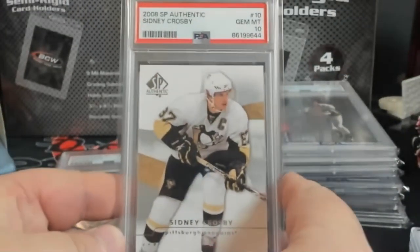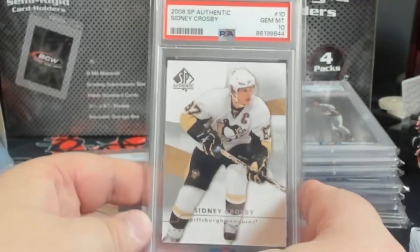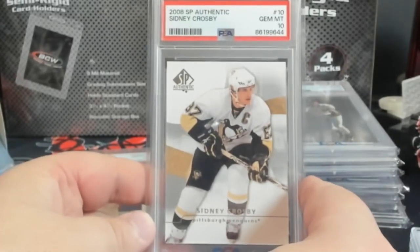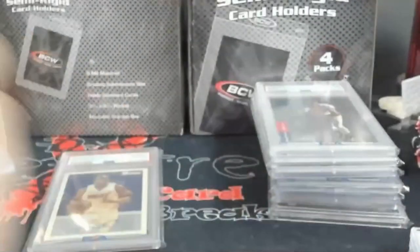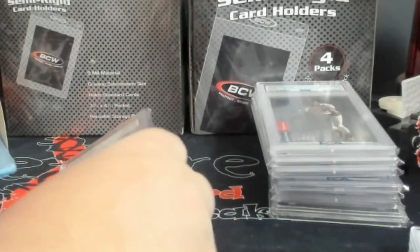This here was another one that was in the boxes - I think he had it marked for $3, and I got it for $2. SP Authentic Crosby from 08. These go for about $35-36 dollars. Not real huge profit gains, but every little bit will help down the road whenever I decide to sell some of this stuff and move it into something bigger.